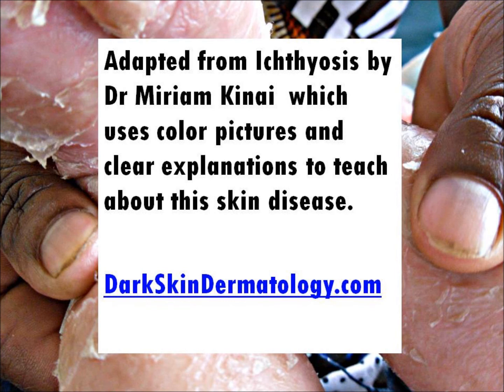That's it for today. To learn more about skin, hair, and nail diseases, and see color pictures of each condition, visit darkskindermatology.com today.